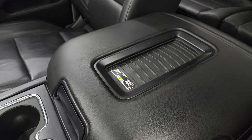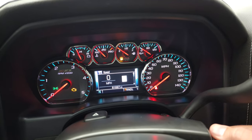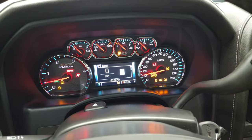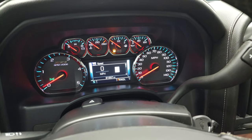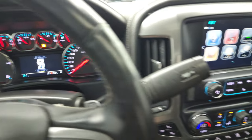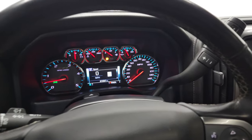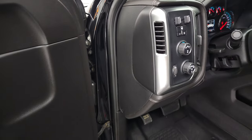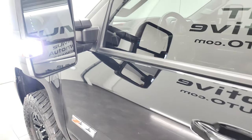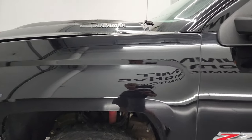We'll start it up and take a look under the hood — starts right up, no check engine lights or anything like that. Did want to show you the backup camera, and that is working nicely. Those LED side lights are super bright.